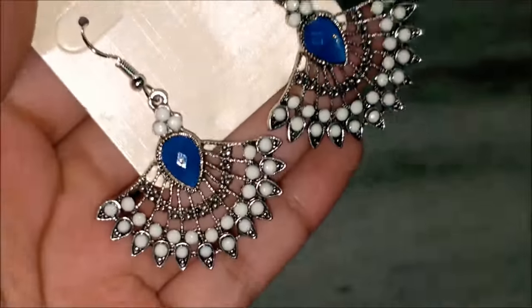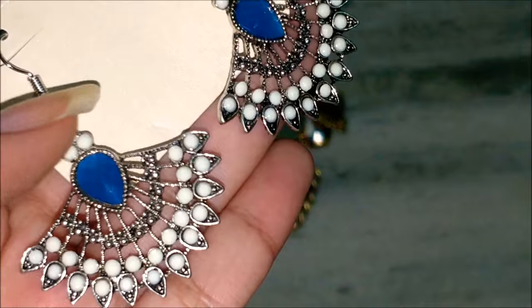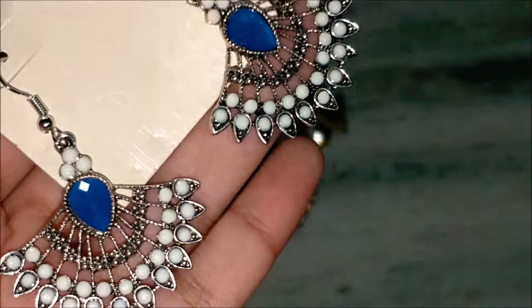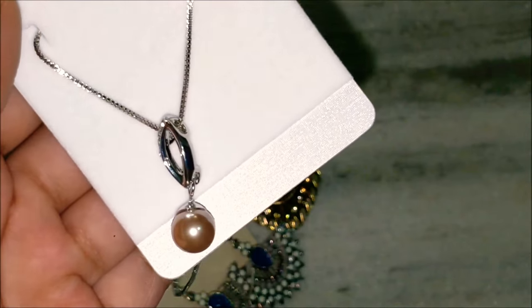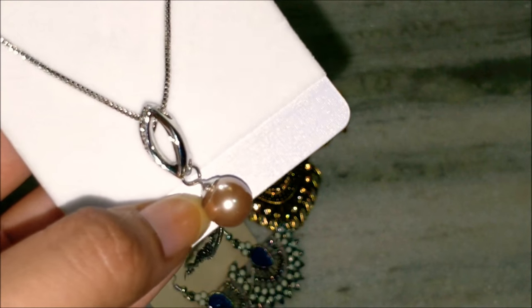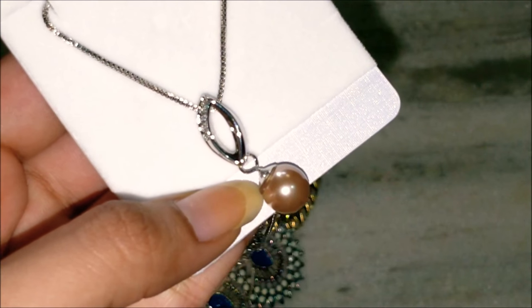These are the second pair of earrings and they are very beautiful too — with a blue stone in the middle and small white pearls at the end. Then the fourth product is this beautiful delicate necklace which is very elegant. I really like this kind of neck piece for daily use — it's not that heavy.